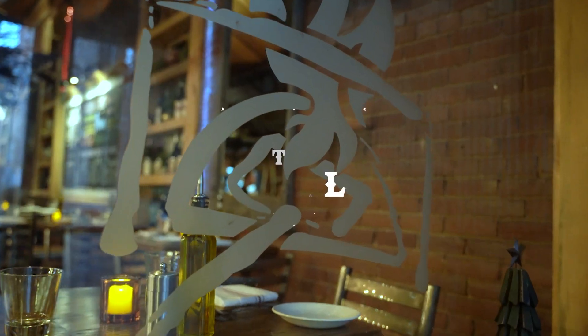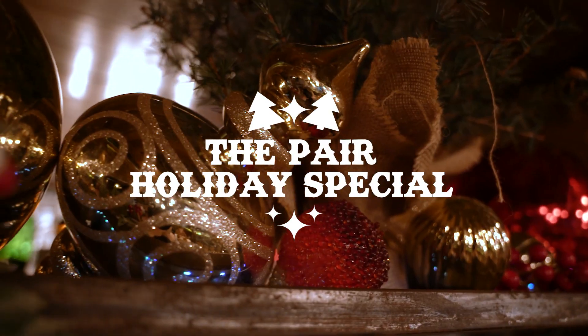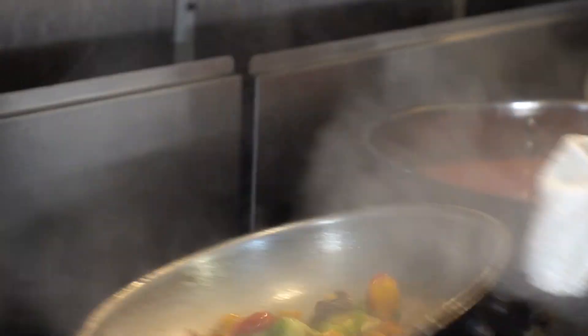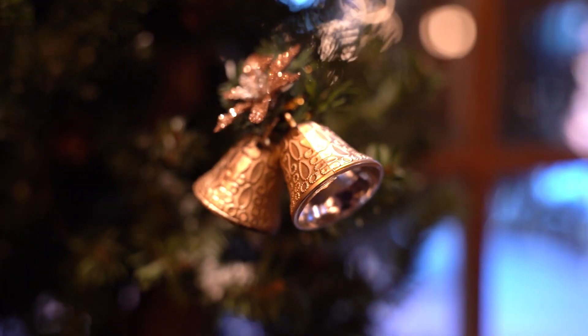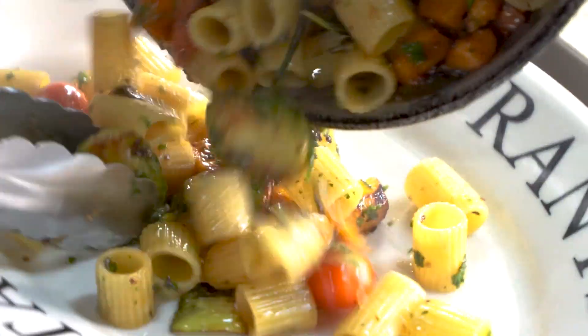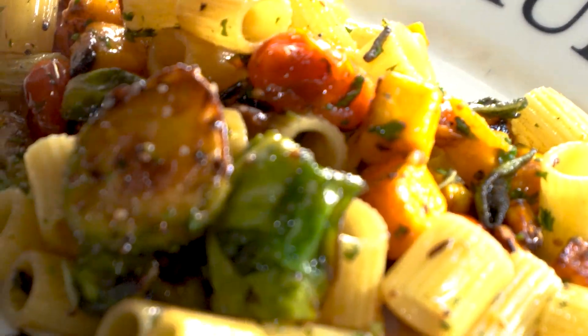Hi guys, I'm Chef Alex and this is The Pear. I'm joined today with Chef Fabricio from Chianti and Chef Ian from Boca Bistro. And today Chefs,